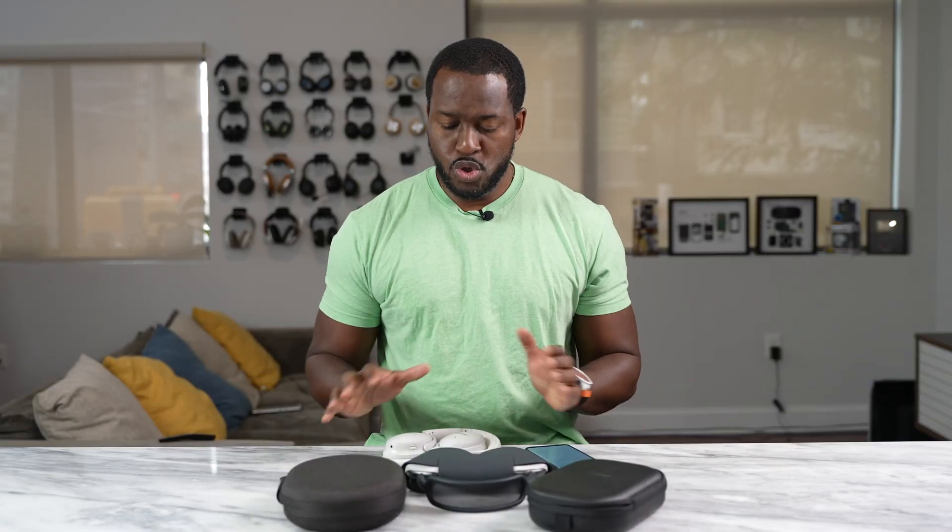When it comes to wireless headphones, Bose used to be the market leader for active noise cancellation headphones for years, until Sony hit the market with the WH-1000XM3 and took that crown away.